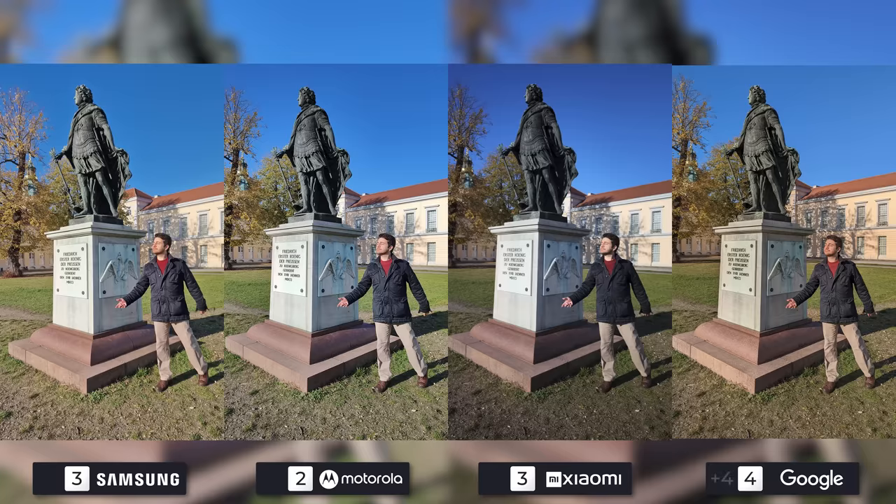The Pixel once again has the best detail, but the white balance being a bit too warm will make it tied with more accurate colors but less detail of the Galaxy for first place. The Edge is just too bright and too sharp for me, but it still holds up more than the 12S Ultra in this photo.